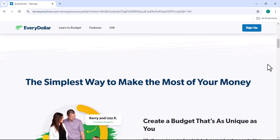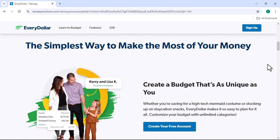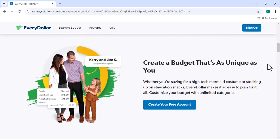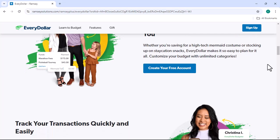What is EveryDollar? EveryDollar is a budgeting app that takes a simple, zero-based approach to managing your finances. It works by helping you categorize your income and expenses, ensuring that every dollar you earn is accounted for. The app's core principle is that your spending should not exceed your income.